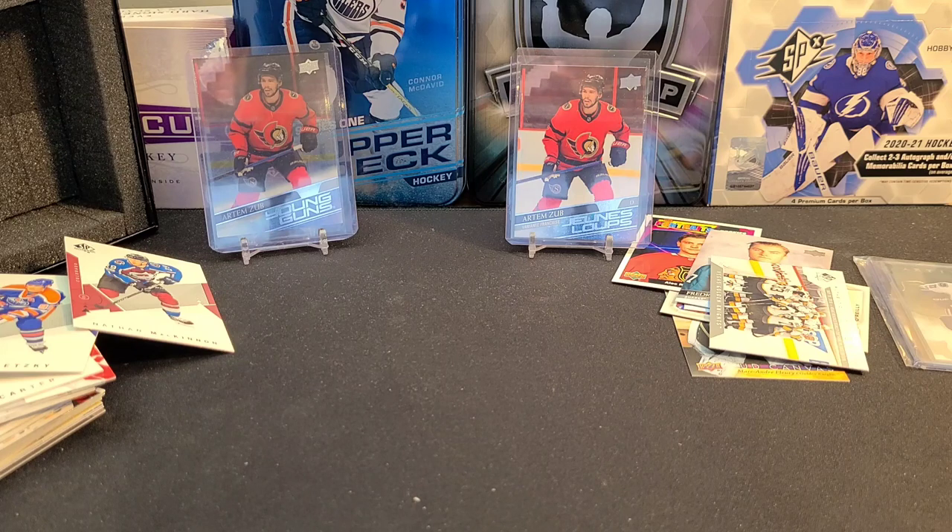That was our July edition of the Gold Box. Definitely didn't yield the results we would have liked, but fun nonetheless. Check out SportCardBoxes.com to get your own Gold Box, and until next time, don't forget — keep on busting.